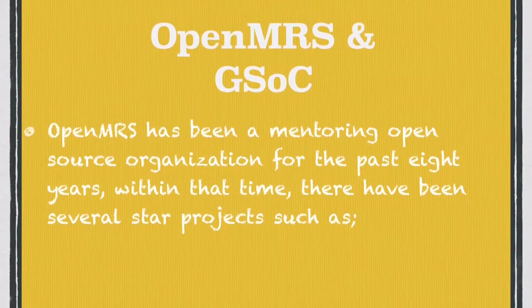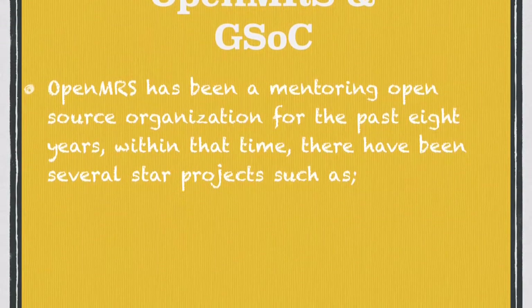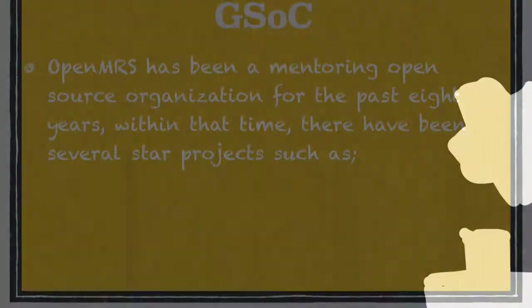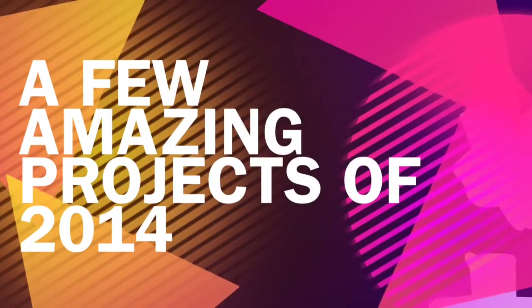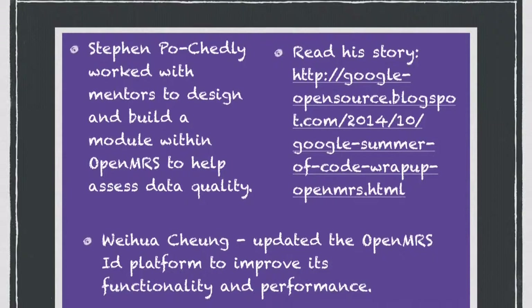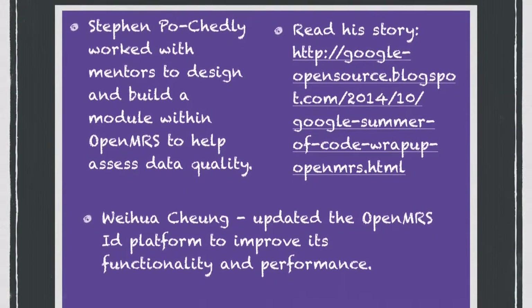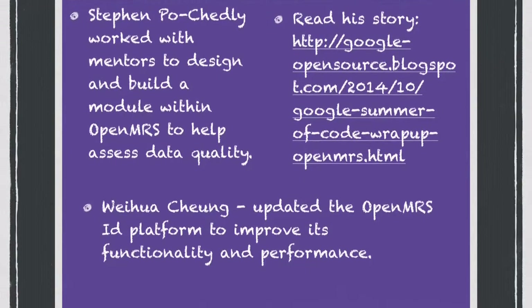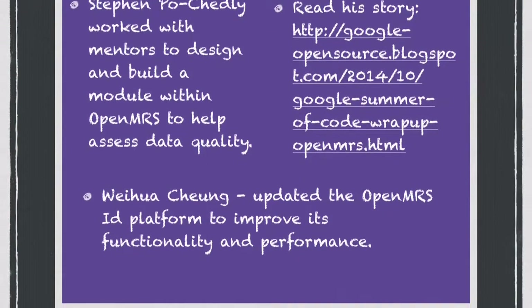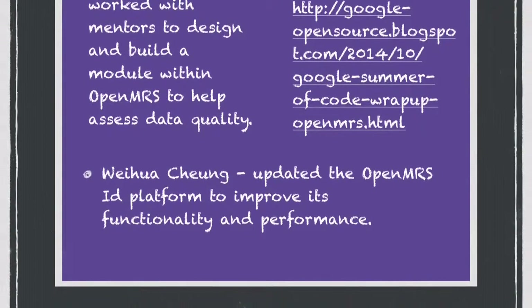OpenMRS has been a mentoring open-source organization for the past eight years. Within that time, there have been several star projects, such as Stephen Pochetti's project, which aimed at designing and building a module within OpenMRS to help assess data quality. Also done in 2014 was the OpenMRS ID platform project, which helped to improve its functionality and performance.